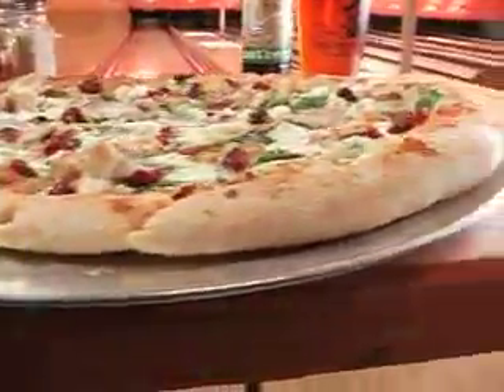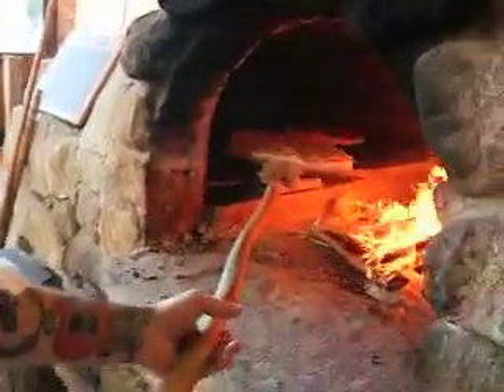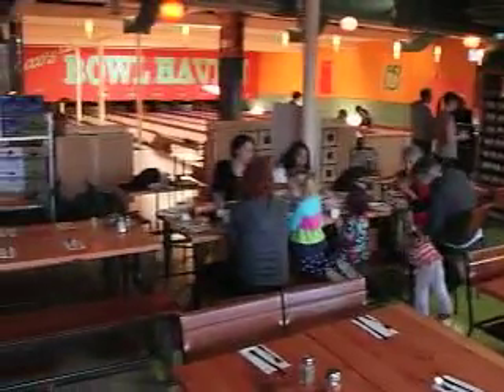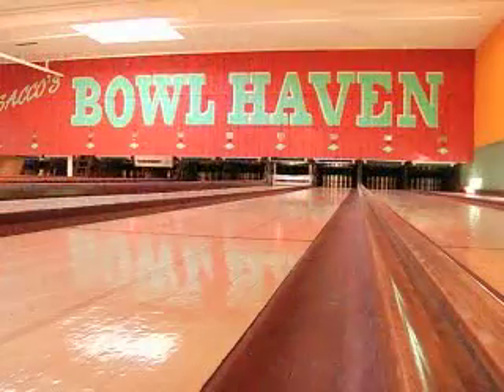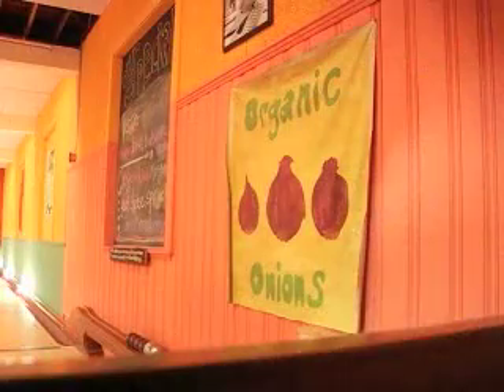With eight locations around New England, Flatbread is famous for insanely addictive thin crust pizza cooked in custom-built wood-fired clay ovens. They make everything from scratch right here in the building. What makes this Flatbread location special is that it's located inside one of the country's original candlepin bowling alleys — the legendary Saco's Bowl Haven.